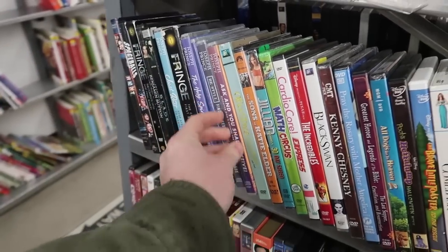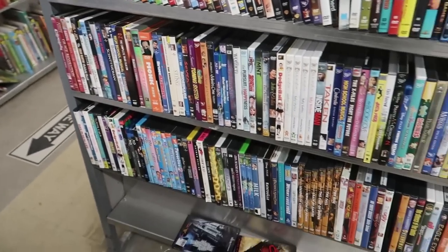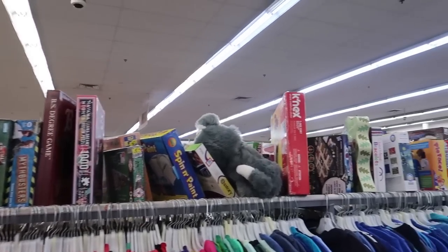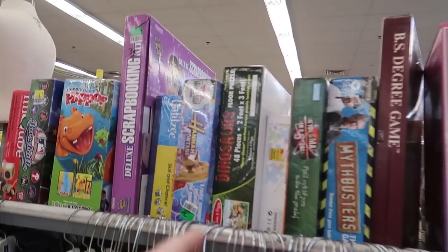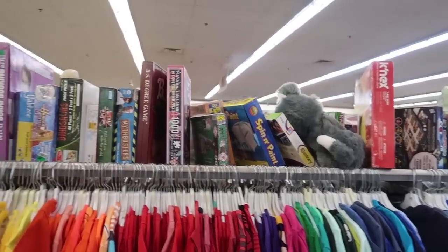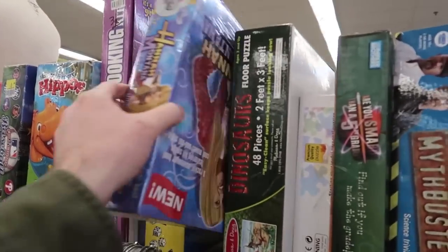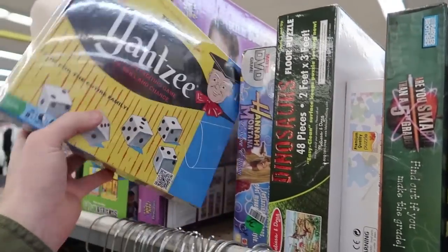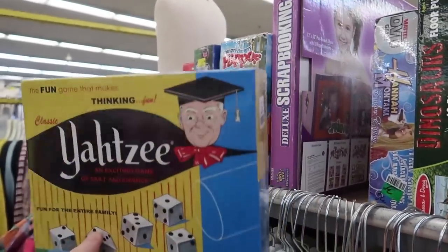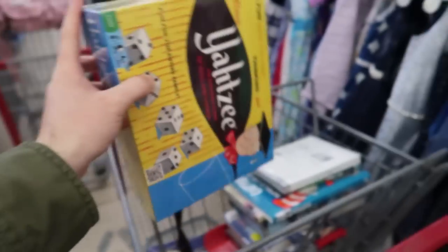We're gonna do some quick scanning and see what we could find. There wasn't too much in the media, so I decided to come to the toys and games section. What do we have here - a Hannah Montana board game, a brand new sealed old-school Yahtzee. It's a newer one made to look old-school for $4, might be worth it - stick that in the cart.